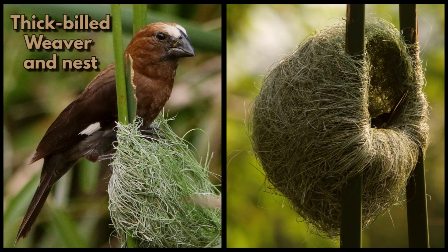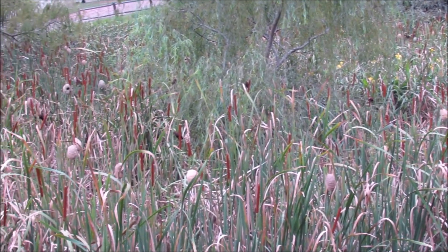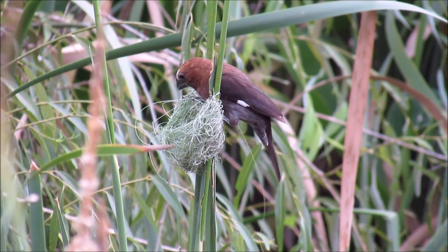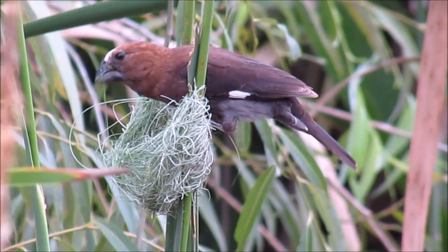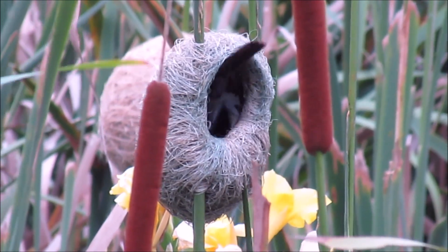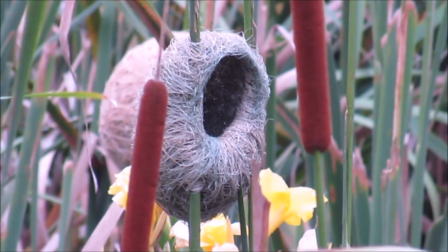The next nest featured is another neat nest — that of the thick-billed weaver. These weavers are also polygamous and they nest in large colonies in reeds or bulrushes. The nests are made of very, very thin strips of bulrush leaves, and this fine material is tucked away very neatly, giving the nest a smooth texture. These nests are our only weaver's nests with a side entrance.